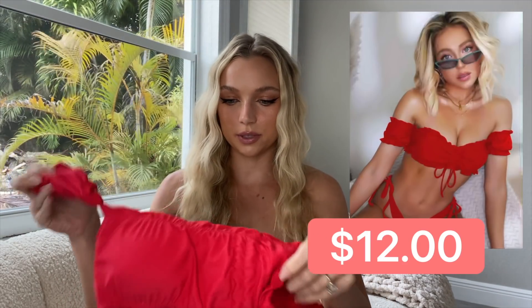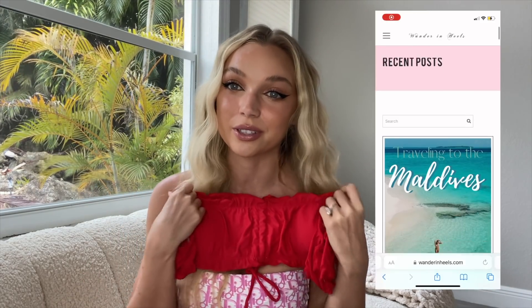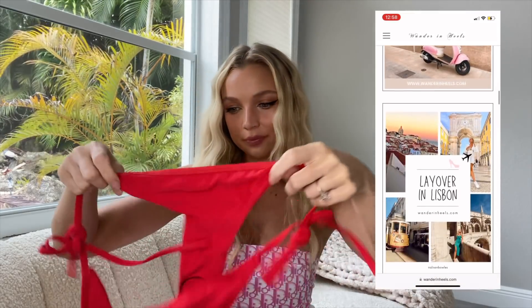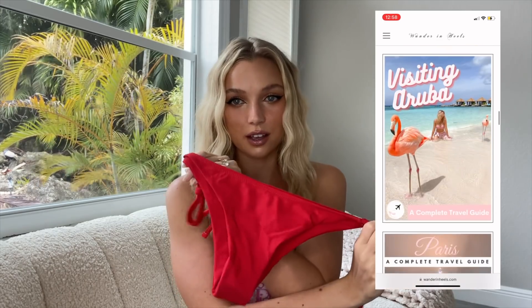Next we have a red bikini — I thought this one was unique because it has these little sleeves, kind of a bardot style. I'm supposed to go to Panama and work with the Marriott hotel there with my blog wanderinghills.com — that's my travel blog. It comes with the top and regular cheeky-cut swimsuit bottoms. I'm really excited to try this; it feels nice and the material is good. The stitching is all over the place, but it's Shein — it's just a swimsuit.